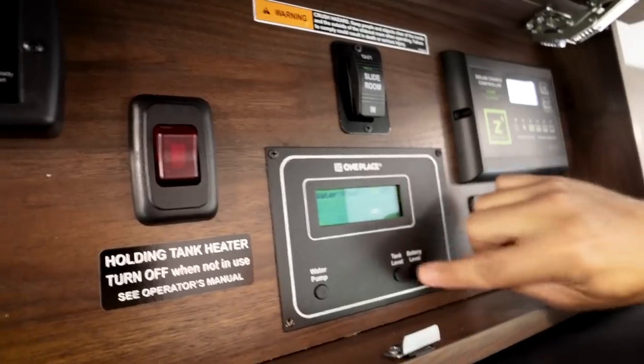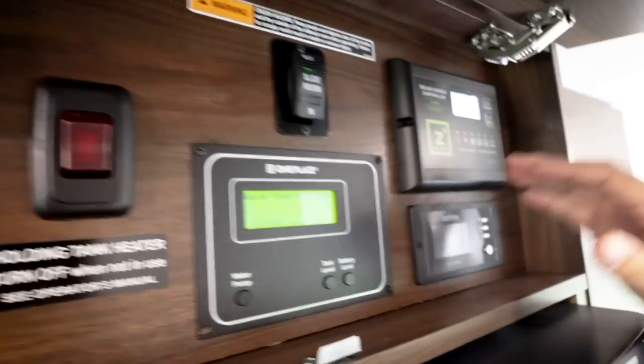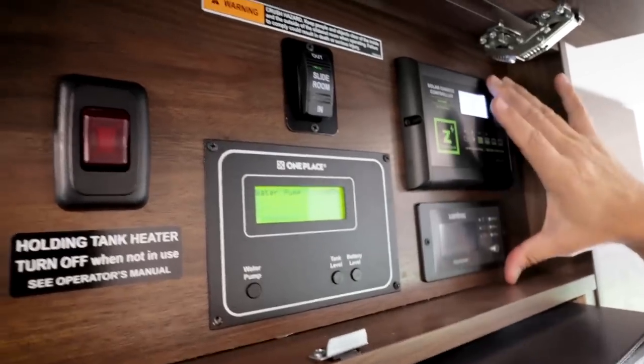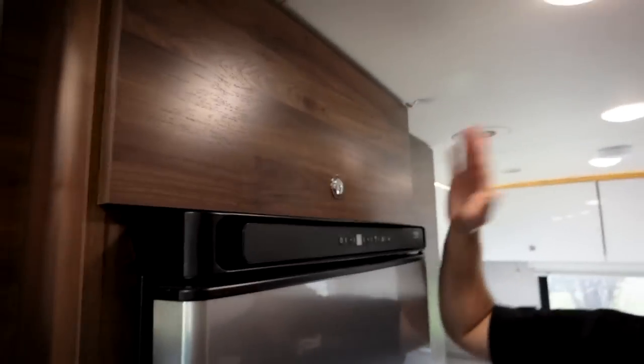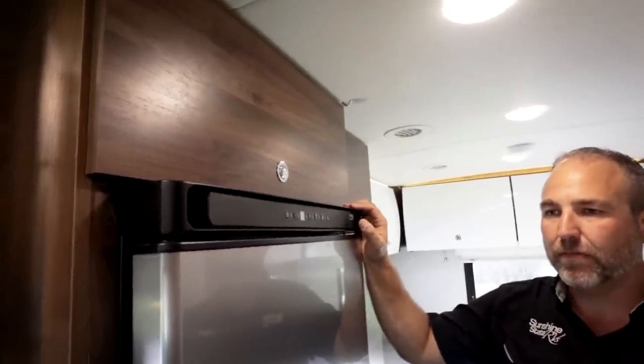The control panel includes the slide-out switch, battery level indicator, tank levels, water pump switch, holding tank heaters, solar charge controller, and inverter — all in one easy-to-find area. Note that the handbrake must be engaged for the slide-out to operate, preventing accidental driving with it extended.